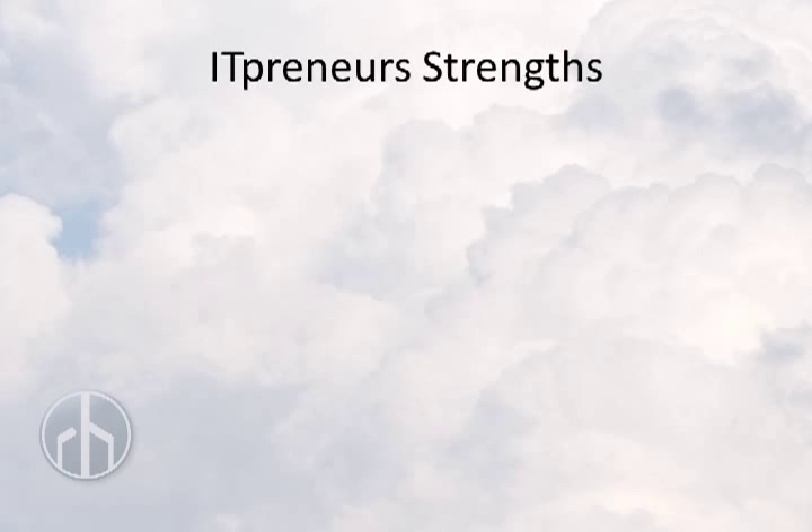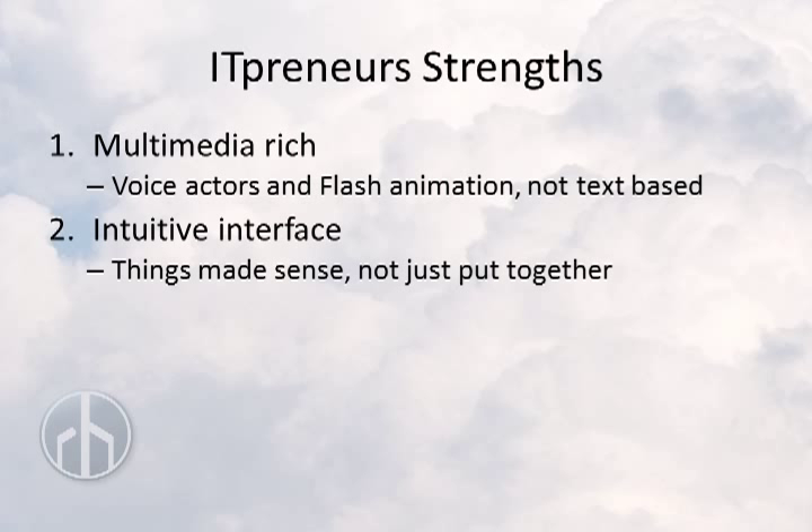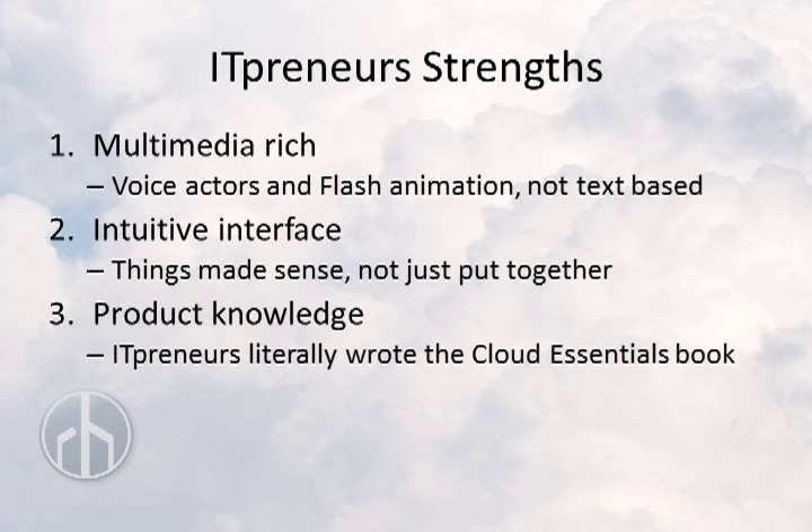Where does ITpreneurs come out on top? Number one, ITpreneurs content is multimedia rich with voice actors, flash animation, and detailed graphics. ITpreneurs eLearning was laid out well — intuitive, and the course would pick up right where you left off. And how about product knowledge? ITpreneurs created the Cloud Essentials content and the exam, so their understanding and explanation of the topics is far deeper than what uCertify provides.